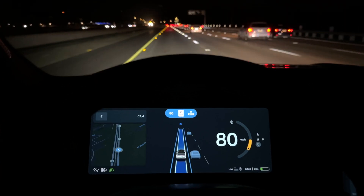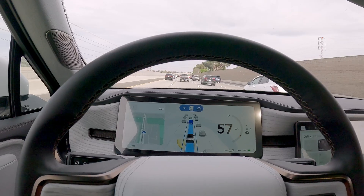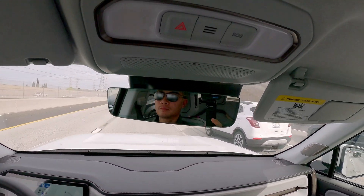Does the face tracking work at night? Yes, it does. And does it work with sunglasses on? Yes, it does.